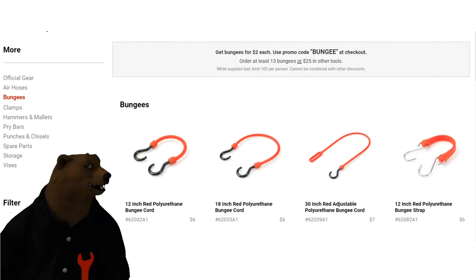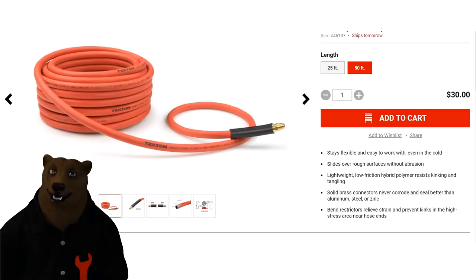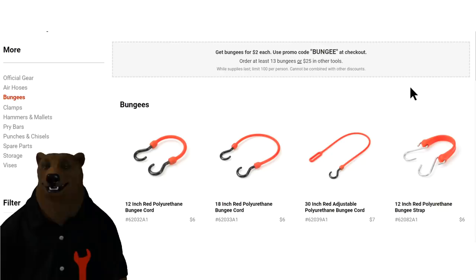They've also got bungee hooks — you can get bungees for $2 each using promo code 'bungee' at checkout. With the towing I do with my utility trailer — at least twice a year we're making roughly a thousand-mile trip each direction — bungees and tie-downs are a big part of that. These look like some really nice quality bungees. Made in the U.S.